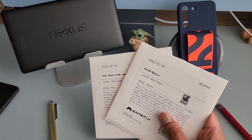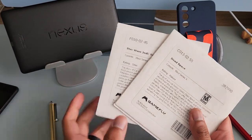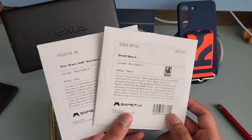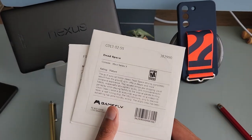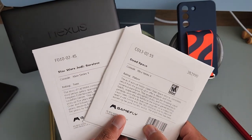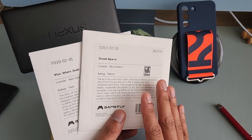My first impression is overall positive. I had Gamefly before and it didn't change much. I've played three titles so far, and each game costs about $60 — so that's $180 worth of games. I've only spent $26 so far over two months, so it's a good deal.